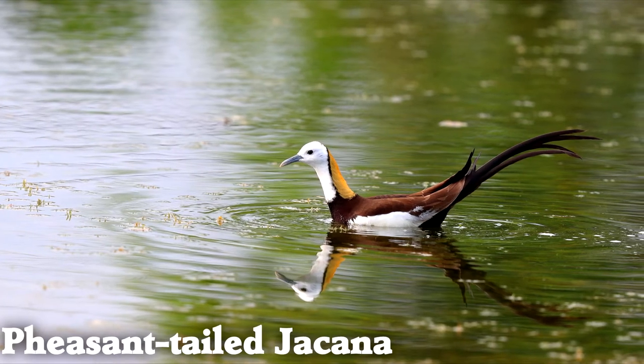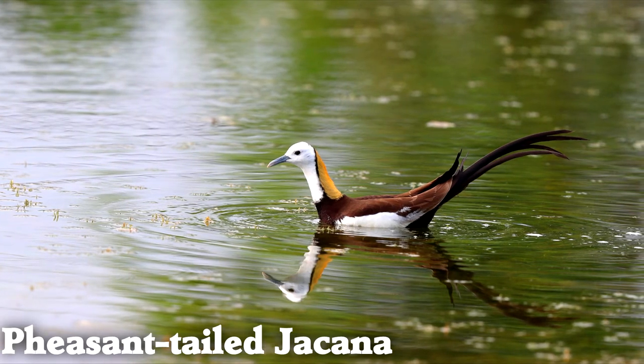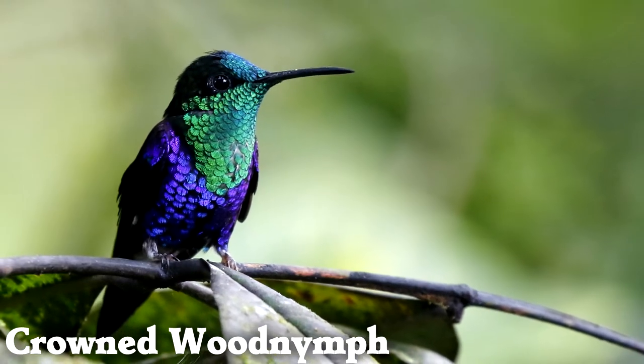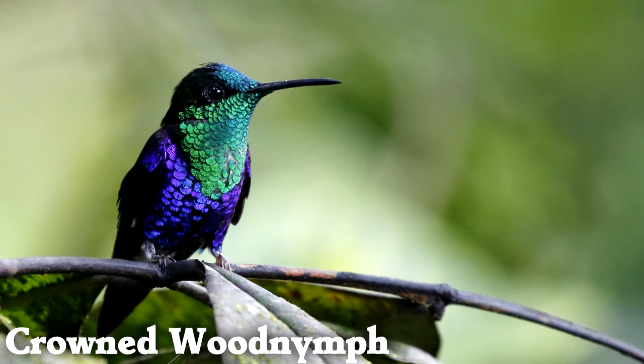Pheasant-tailed jacanas eat small animals at the water's surface by swimming or walking on floating plants. Almost any hummingbird species could be on the most beautiful birds list, but the crowned wood nymph is beautiful even among hummingbirds.